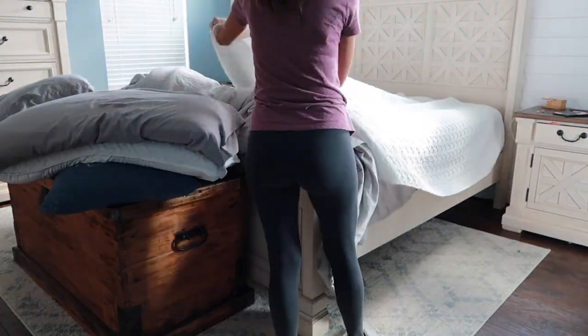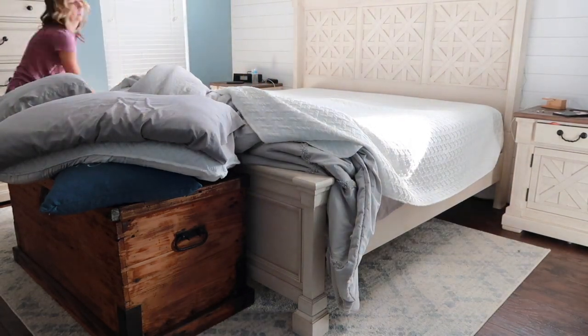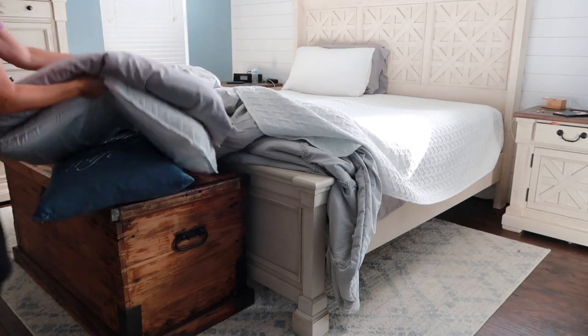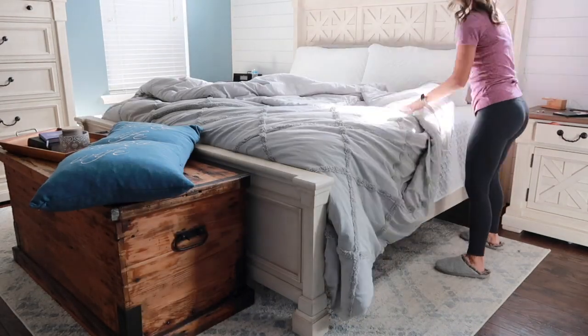We are starting in my master bedroom. I am making the bed. It takes me a few minutes to get this going because I'm back and forth. We recently redid our master bedroom last summer and now it is just the way I like it, so it always feels nice to make the bed in the morning.